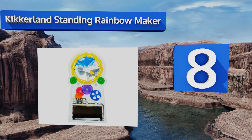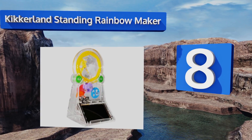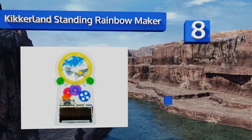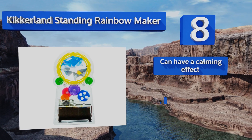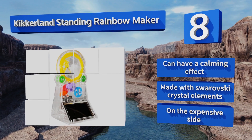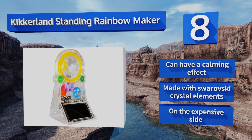Coming in at number eight, you can put a little color in your life with the Kickerland Standing Rainbow Maker. It has a suction cup to attach to a windshield, allowing you to let some magical light in even while you're driving. It can have a calming effect and is made with Swarovski crystal elements, however it is on the expensive side.